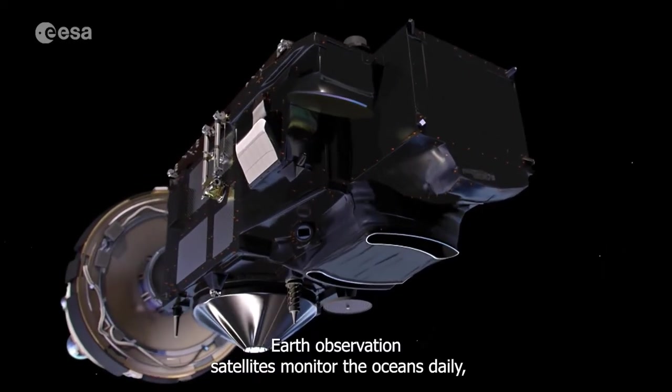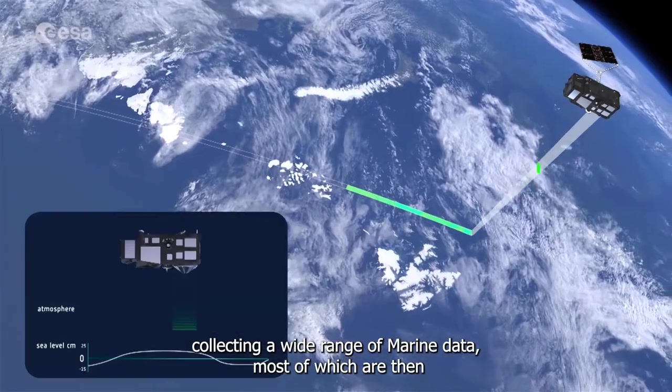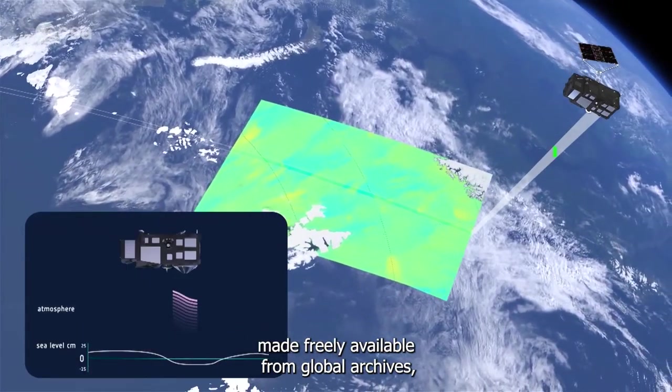Earth observation satellites monitor the oceans daily, collecting a wide range of marine data, most of which are then made freely available from global archives.